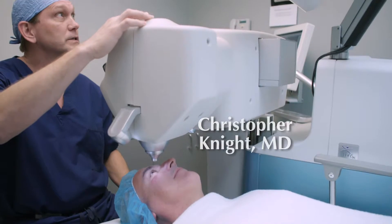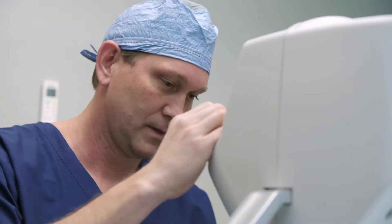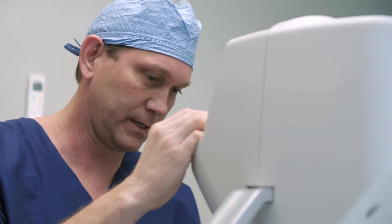One of the more recent advances in cataract surgery would be laser assisted cataract surgery, and what that means is the laser can do some components of the surgery quite honestly a little more precisely than a human can do it by hand.